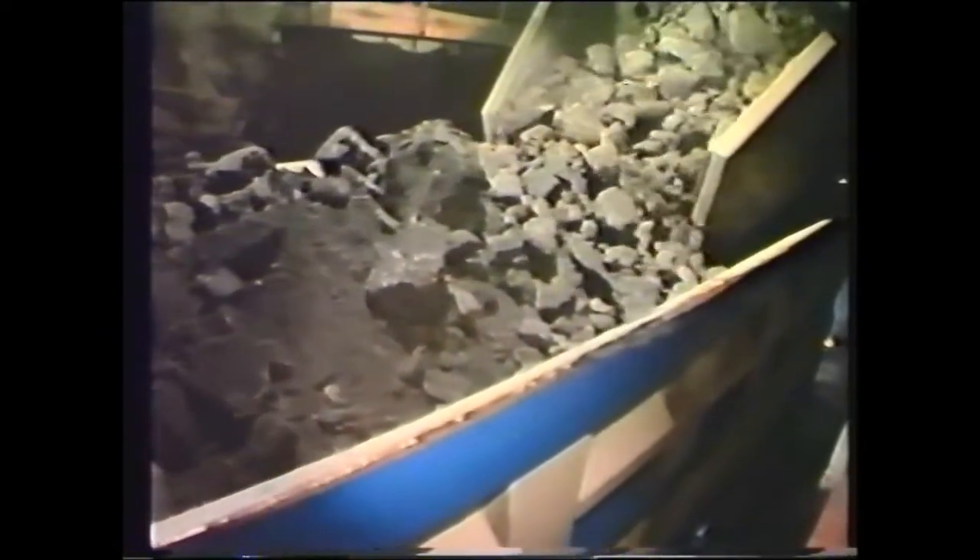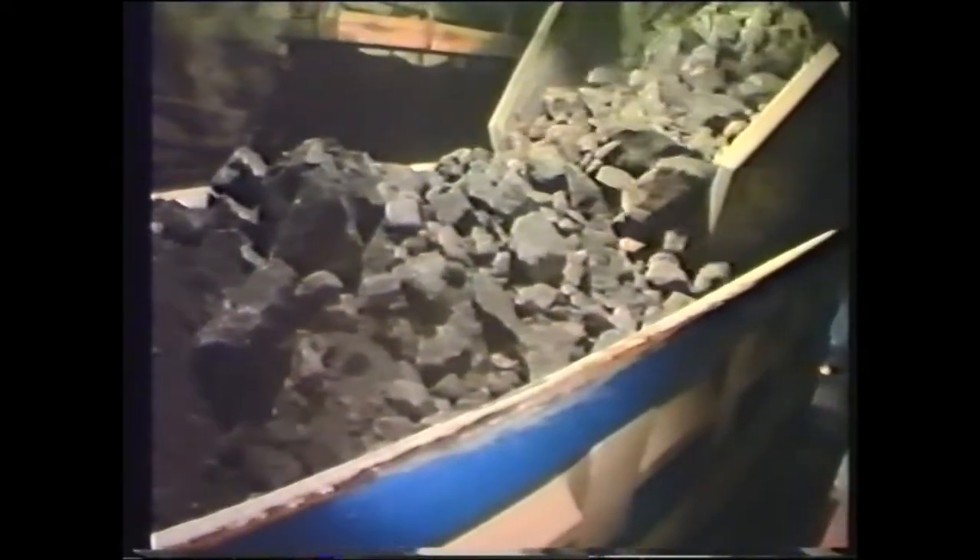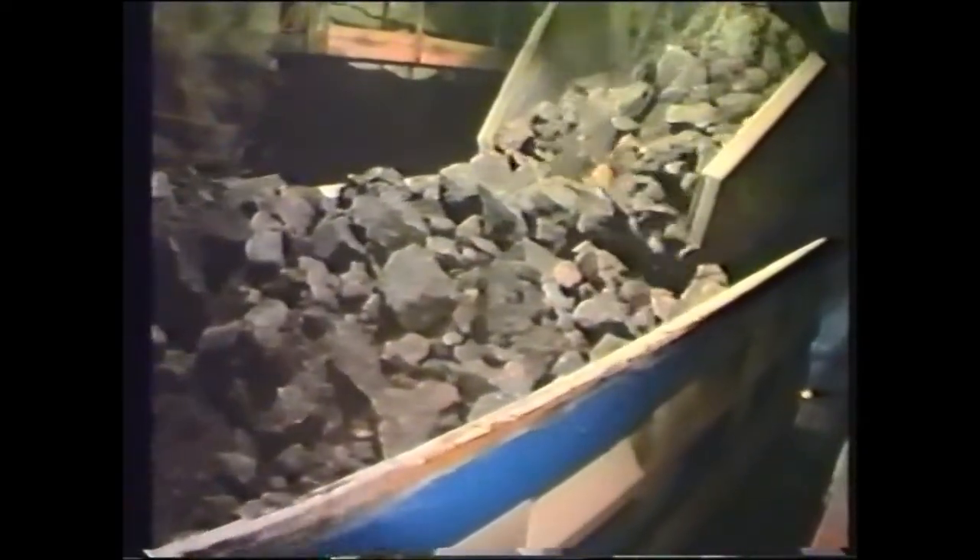The transportation share of the total production costs is large. This is why LKAB gives first priority to the means of increasing transportation efficiency. The mine's internal transportation system is based on lorries with a payload of 65 and 45 tons — big, strong vehicles, but not enough.